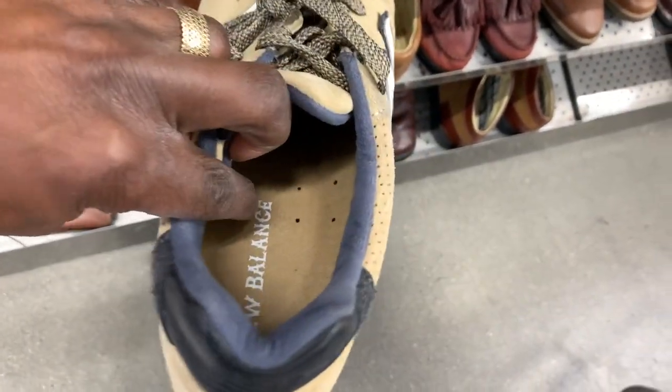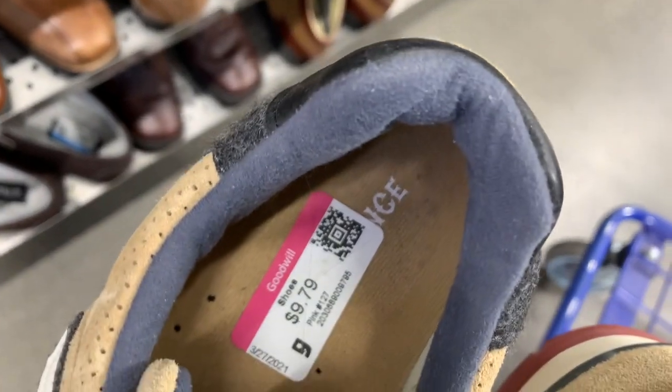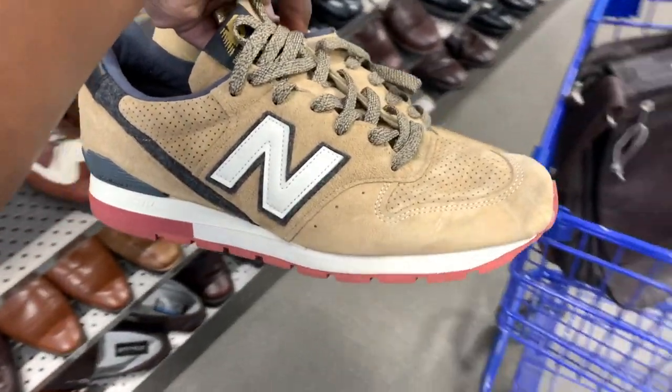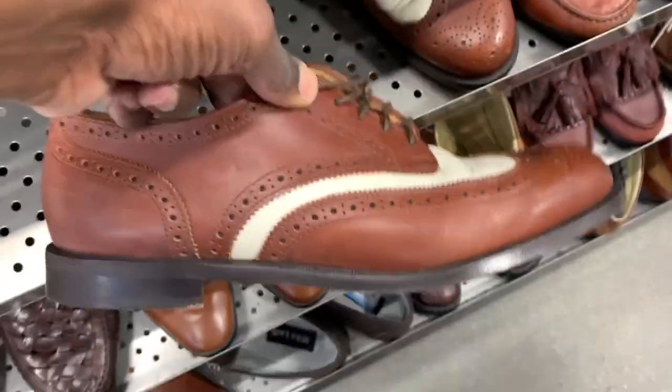In terms of something that is worth it — this pair of New Balances, I believe a pair of 996s. Pretty good condition; they had some stains and scuffs here and there, but they're only asking $10 for this one. These should clean up really well and I should be able to get at least $100 for these once I clean them up.